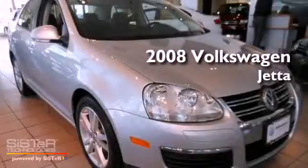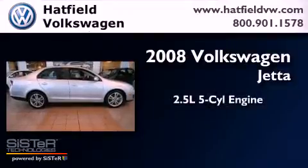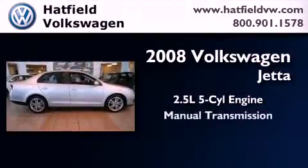This is a certified pre-owned 2008 Volkswagen Jetta. It has a 2.5-liter 5-cylinder engine and a manual transmission.